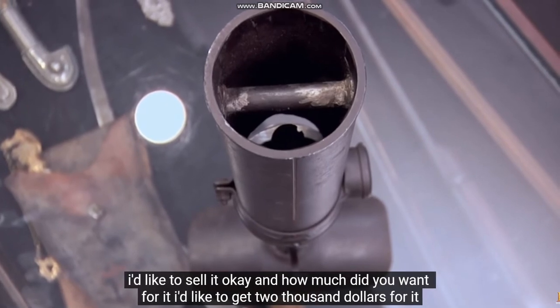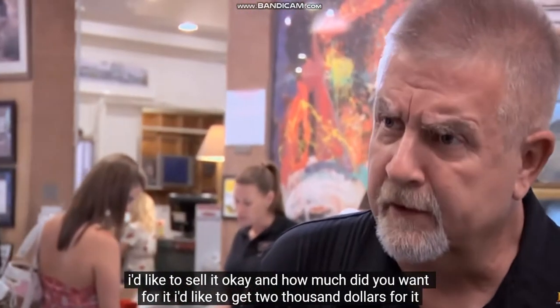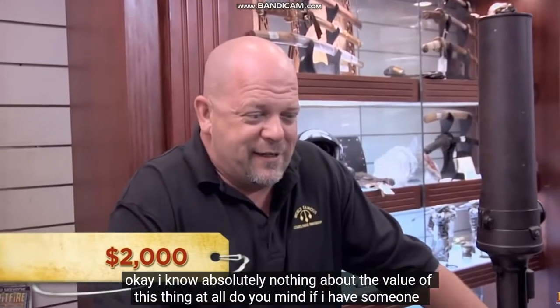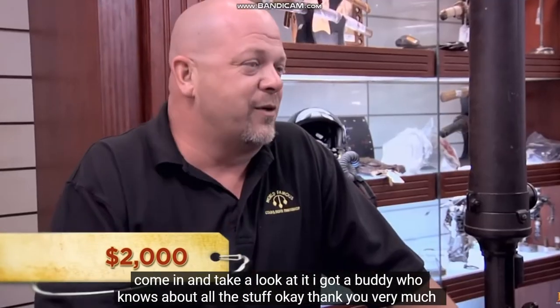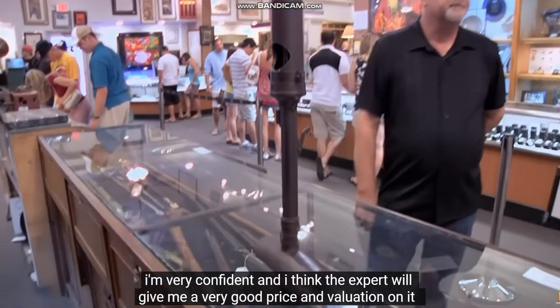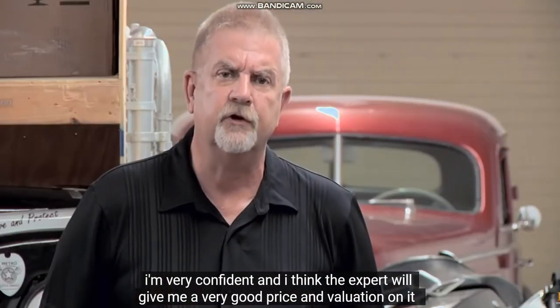So what did you want to do with it? I'd like to sell it. And how much did you want for it? I'd like to get $2,000 for it. I know absolutely nothing about the value of this thing at all. Do you mind if I have someone come in and take a look at it? I got a buddy who knows about all this stuff. Thank you very much. I'm very confident, and I think the expert will give me a very good price and valuation on it.